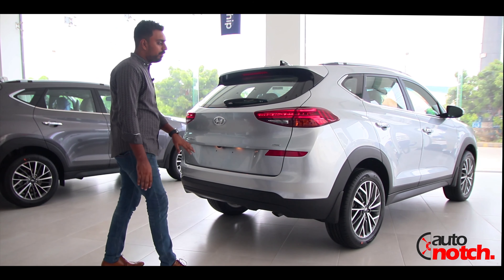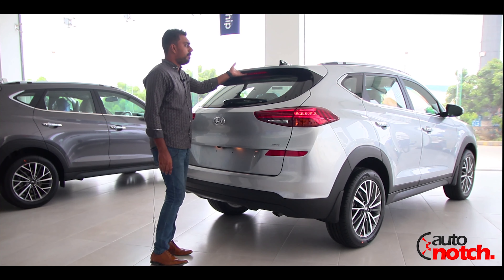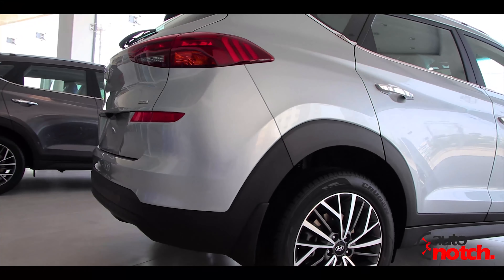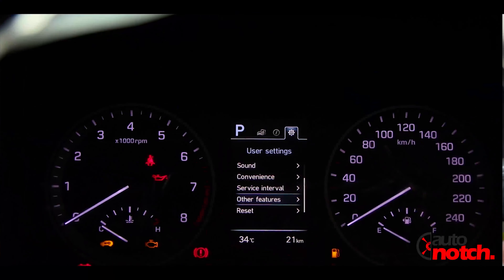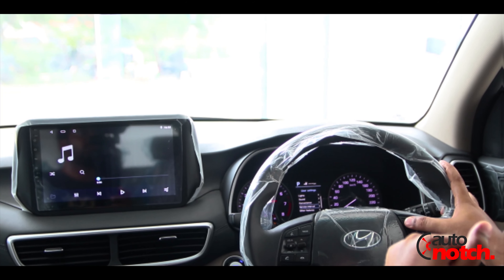Talking about the back profile of the car, you can get full LED back lamps and there are two reflectors. This is the top-mounted stop lamp. Notably, parking sensors are not available, which is a necessary feature. There is a service reminder system — when you feed your car's service data, it will automatically remind you when the next service is due.